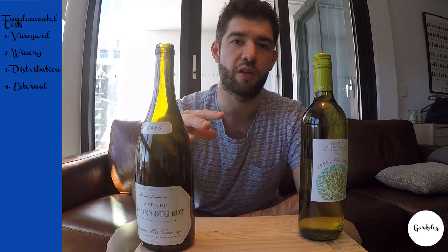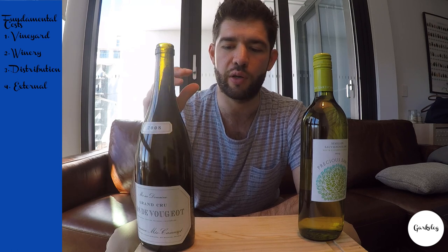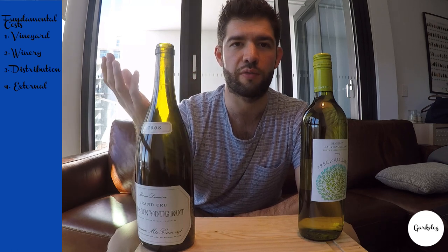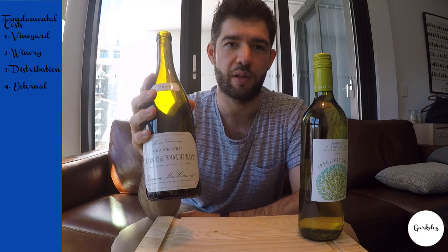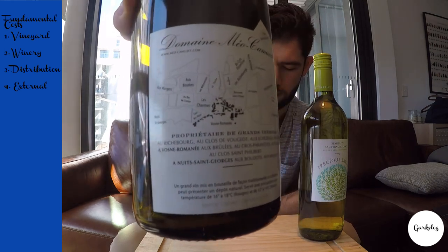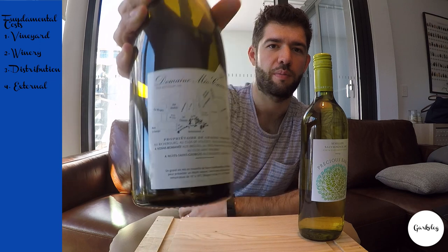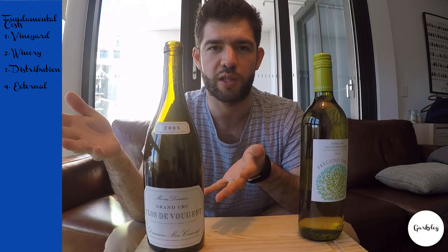In the vineyard, think of it like real estate — your location. Your location is going to cost a lot if you're in Beverly Hills or something like that. This one here is a Vosne-Romanée from Burgundy — prime real estate, where they make some of the best wine in the world. That area costs a lot to grow grapes in, so they're going to have to charge more just for that.